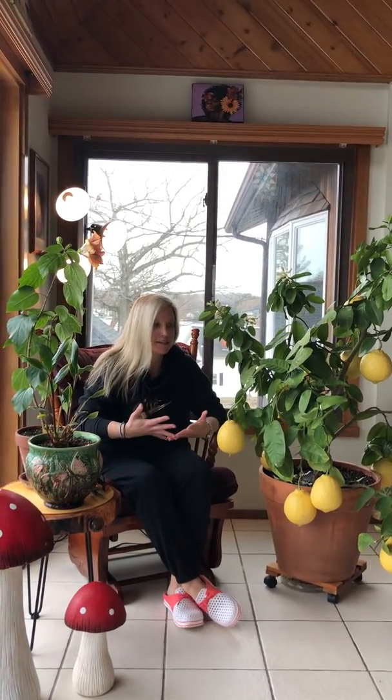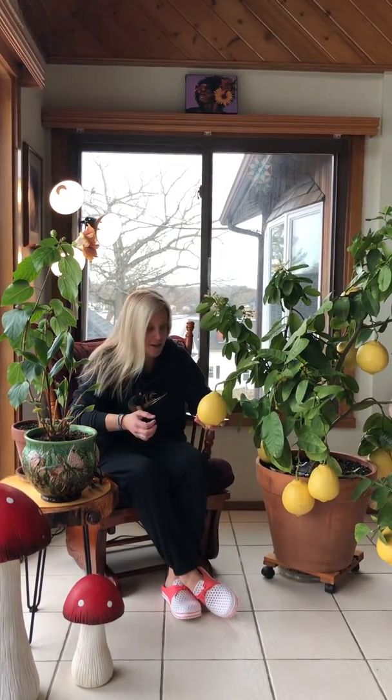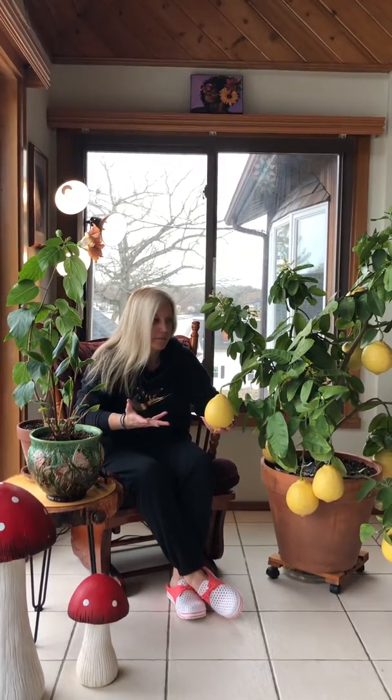I'm here right next to one of my favorite plants of all time — the Ponderosa lemon. These are not grapefruits, although they look like grapefruits. These are actual lemons. Apparently they started by accident in Maryland in the 1880s or so.